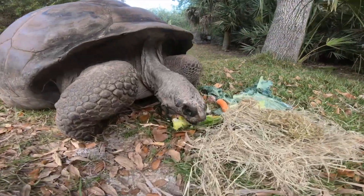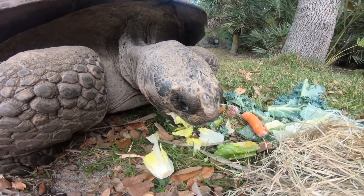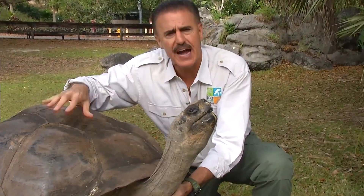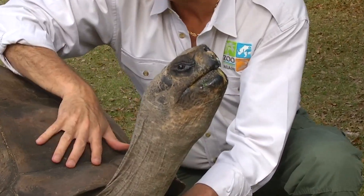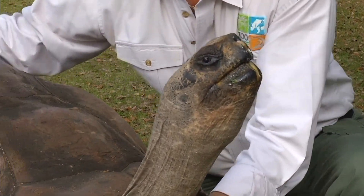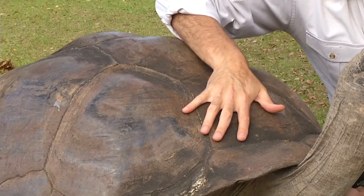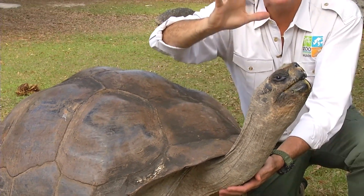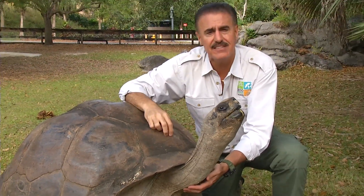These guys are also one of the longest-living vertebrates on earth. The record Galapagos tortoise lived over 170 years. They're found on different islands, and depending on the island, it tells you the shape of the shell. For instance, this is a dome-shaped shell, but there are other islands that have a saddle-type shell where the tortoise can stick his head up high to reach foods he likes to eat.